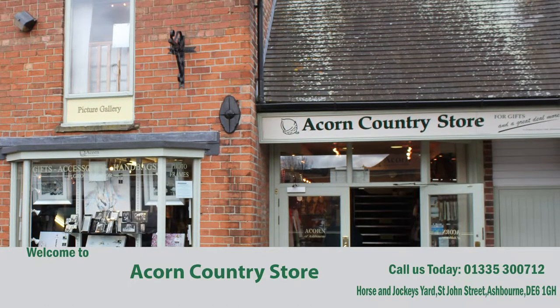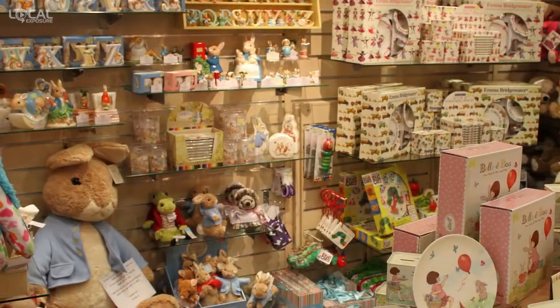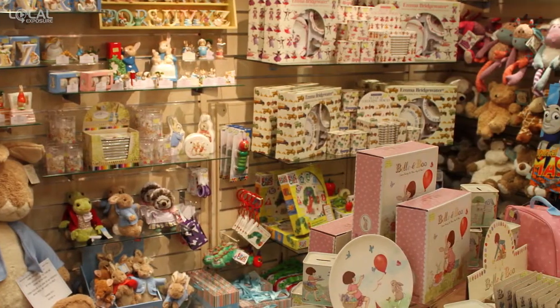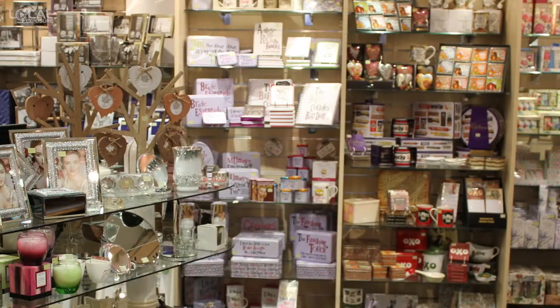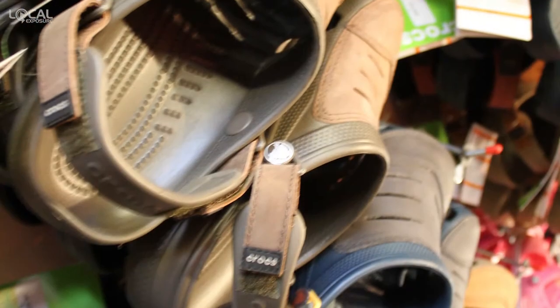Welcome to Acorn Country Store. We specialise in gifts and a great deal more. Located in Horse and Jockey Yard in Ashbourne, our two floors stock a wide range of different products to suit all sorts of occasions.